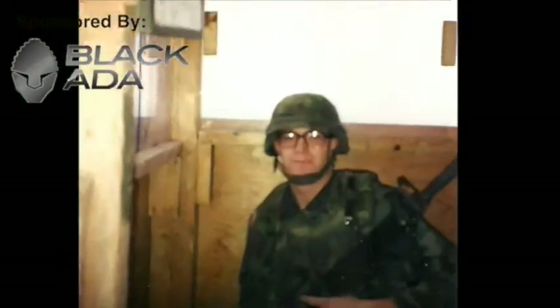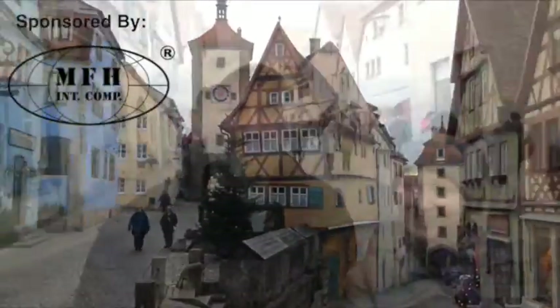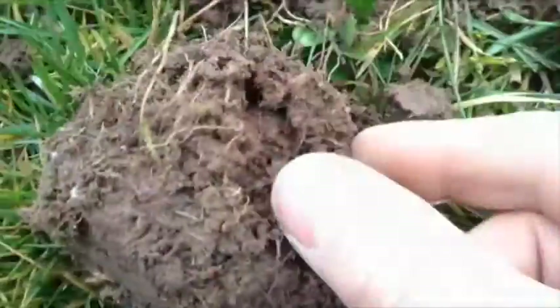My name is Lance. After spending 15 years in the US Army, my wife and I moved back to Germany where she's from. I have a passion for history and sightseeing, which I love sharing with the world. Join me, and together we will travel around detecting Bavaria.